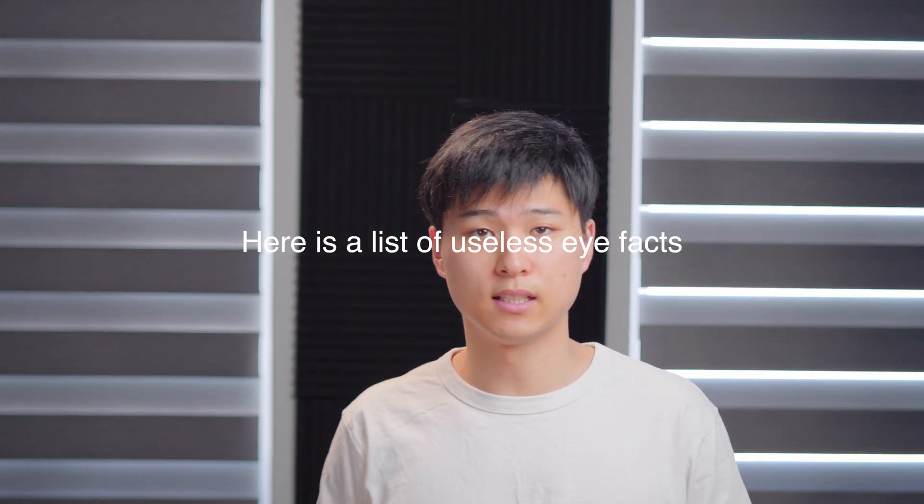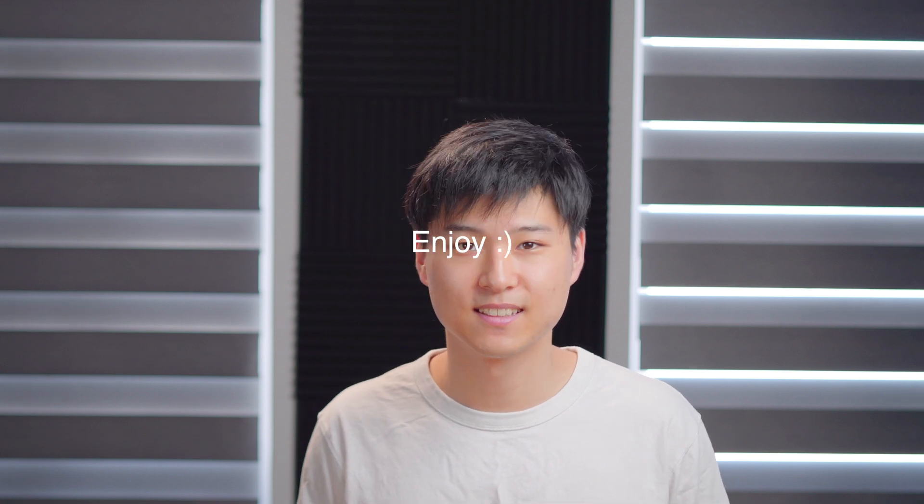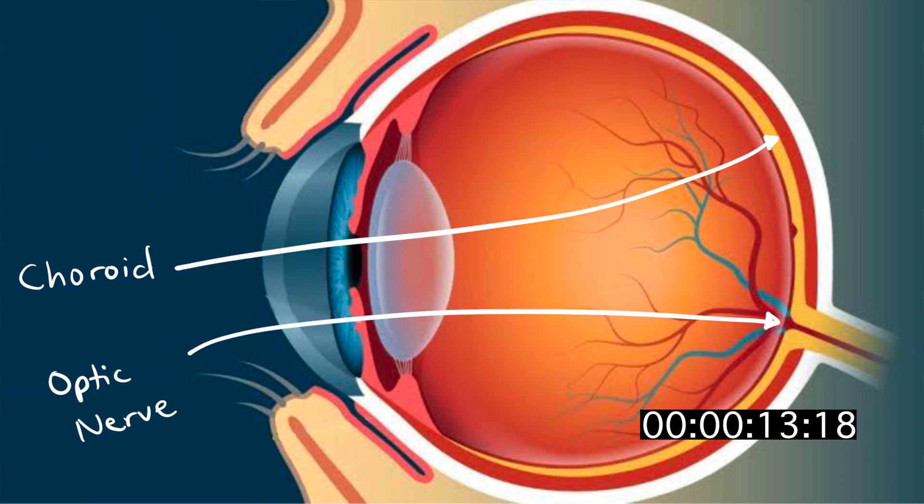Here is a list of useless eye facts. The eye includes the following anatomical structures: the cornea, the iris, the lens — the pupil is not an anatomical structure, it is quite the opposite — the vitreous, the retina, the choroid, and the optic nerve. Vision with two eyes is often better than each eye individually.